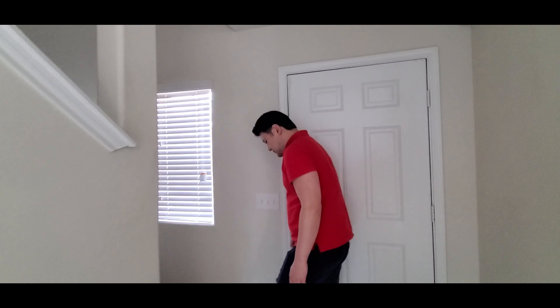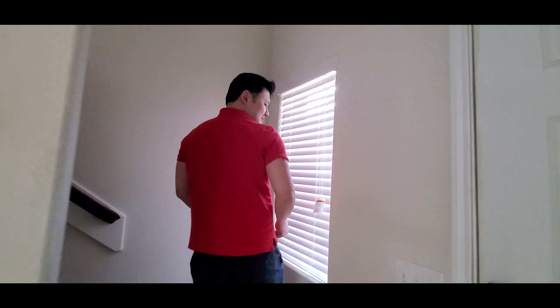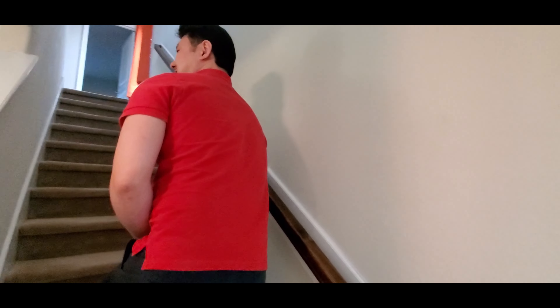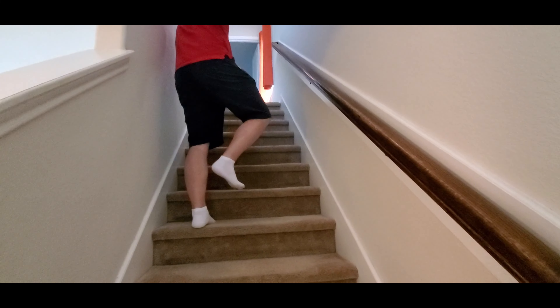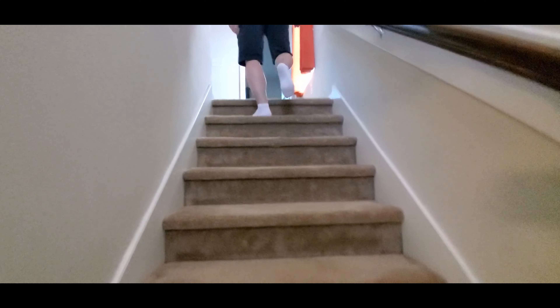Alright, take us upstairs! Tour us like a professional real estate agent. Okay, okay — this is a little two thousand square foot home, follow me. There's a street-facing room, a bathroom, and two extra rooms upstairs.